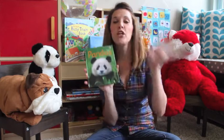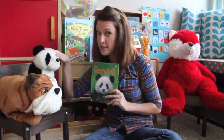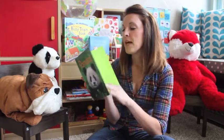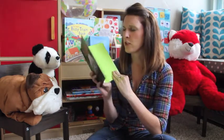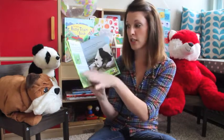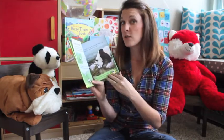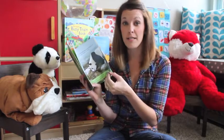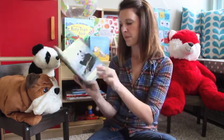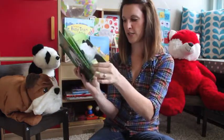We have a series called Usborne Beginners and it covers a huge range of topics. We're big panda fans in our house so we obviously have the pandas one. It's a great book for younger elementary — there's a table of contents, photographs, and illustrations. The text is chunked, so it's very easy for young readers and reluctant readers to digest and break down the information.